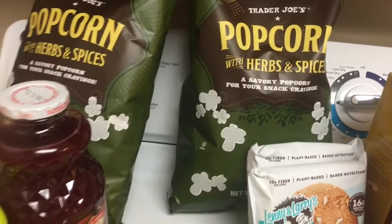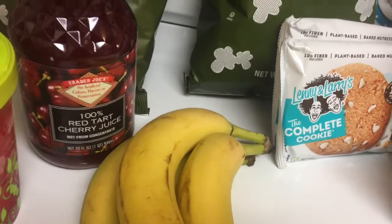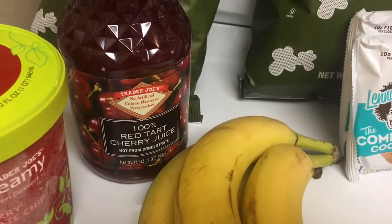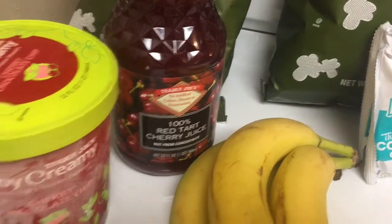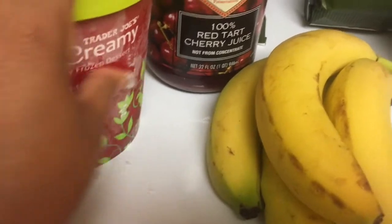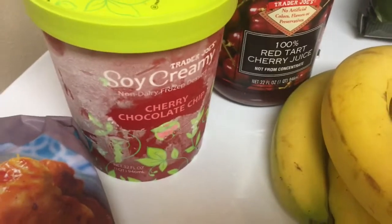I also got tart cherry juice to put in my smoothies this week. Tart cherry juice is anti-inflammatory and when I've used it in the past it made me feel so much better, so I'm really hoping we can get back to the basics. I also got my soy chocolate cherry milk — one of you guys told me they didn't sell this anymore and it was gone for a while, but it is back, hallelujah! It's so good.